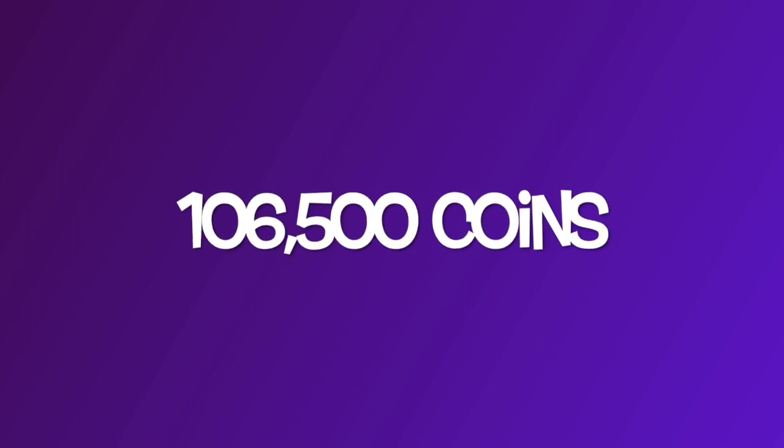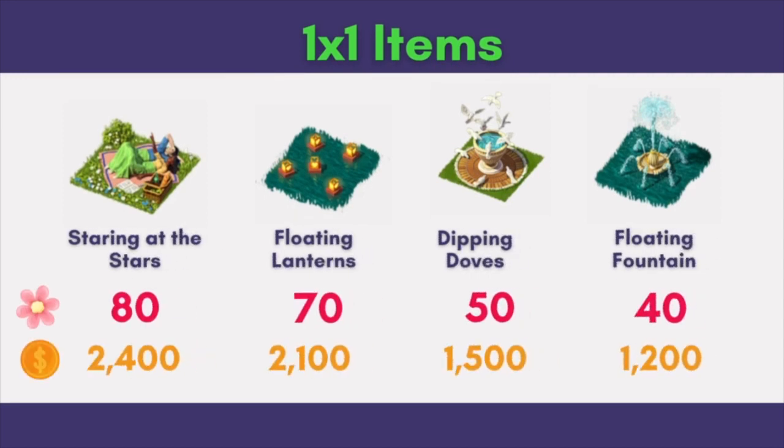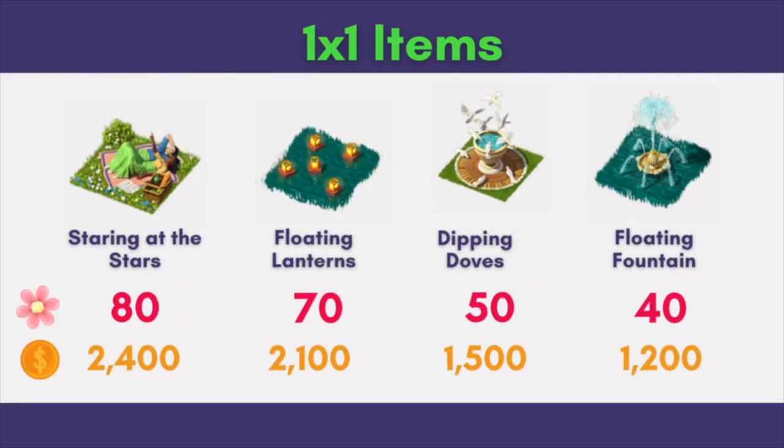Now let's take a look at the 1x1 items. There are a total of 7 of them. Here are the first 4. Out of these 4, 3 are returning items and 1 is new. Which one is it? It's the Floating Fountain.